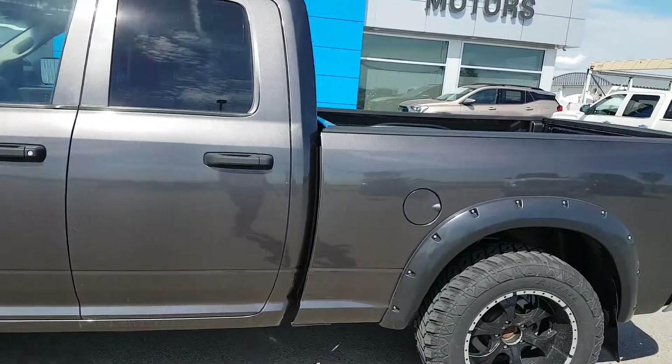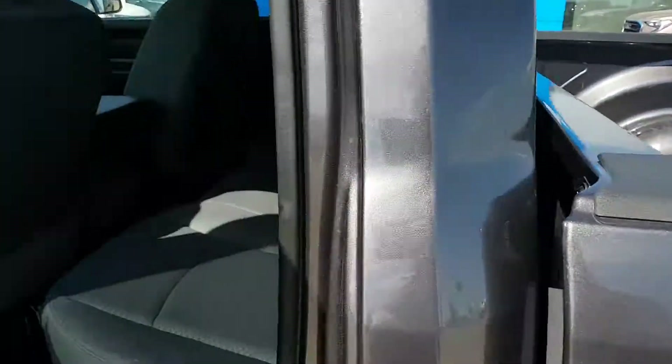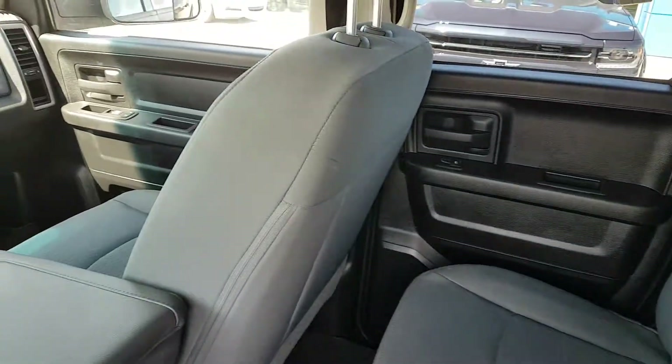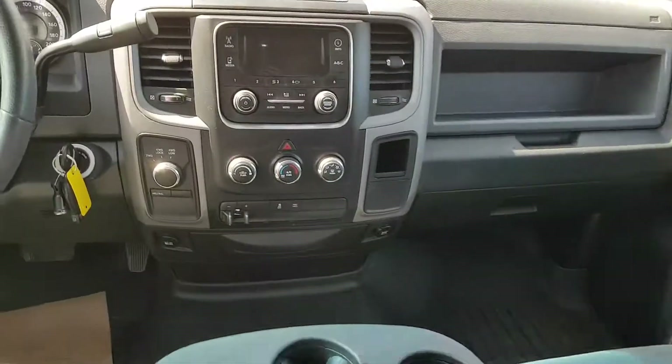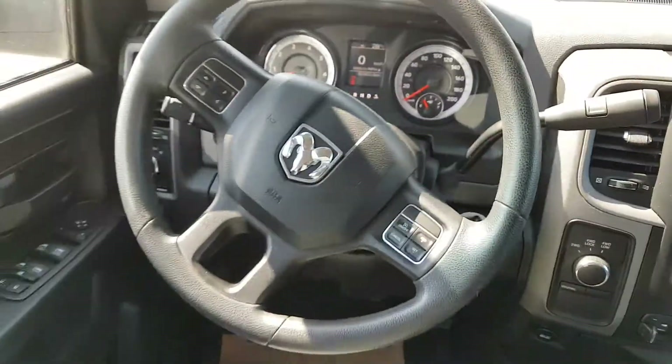This unit is listed for $24,900. If you're in the market for a half-ton quad cab Ram 1500, give us a call today. Scoogle Motors, 403-553-3311. Or visit us on the web at scooglomotors.com.